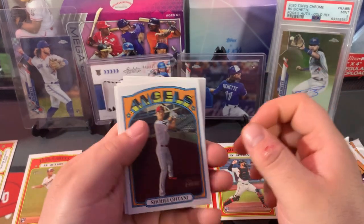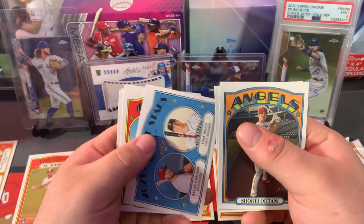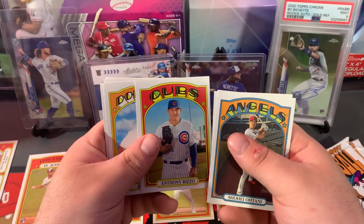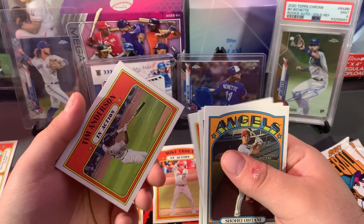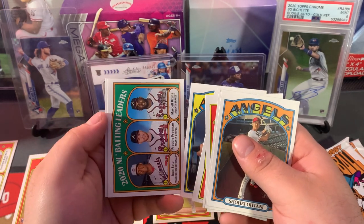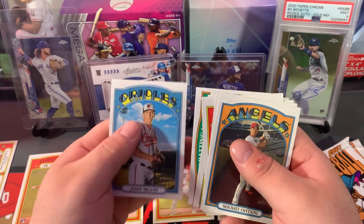Alright, we got Atani, Kevin Pillar, Dylan Carlson and Evan White — we're getting a lot of rookies. That's Anthony Rizzo, Julio Urias, Tim Anderson in-action, Miles Strahl, batting leaders — Soto number one — and John Means.